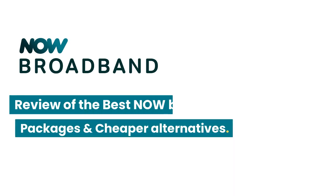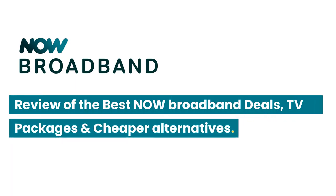Welcome back to the channel. In this short video, we'll look at the best NOW broadband deals and TV packages currently available, and we'll also take a look at cheaper alternatives. Don't forget to like or subscribe if you find our content useful. Without further ado, let's jump straight in.